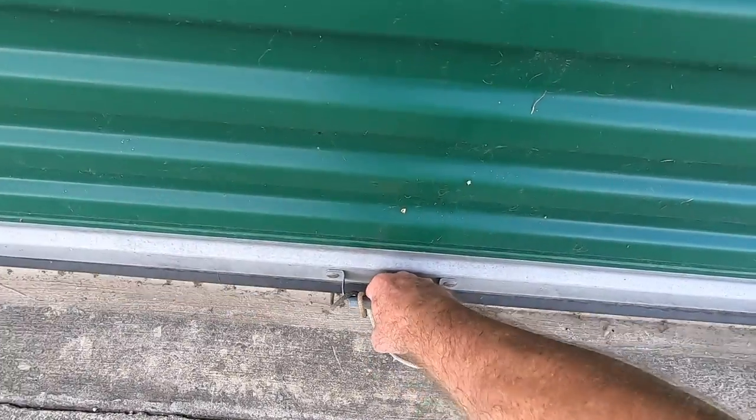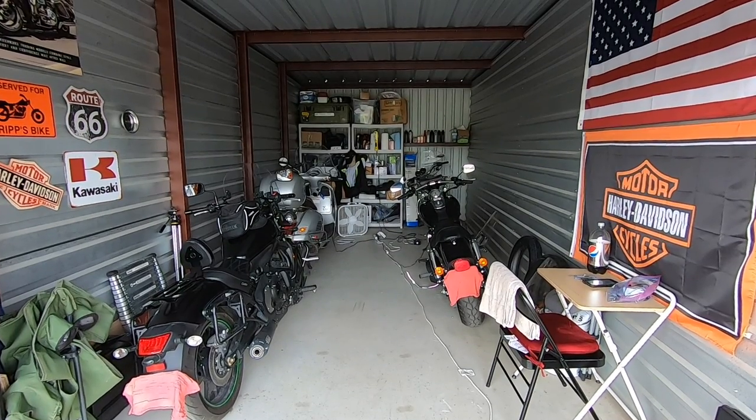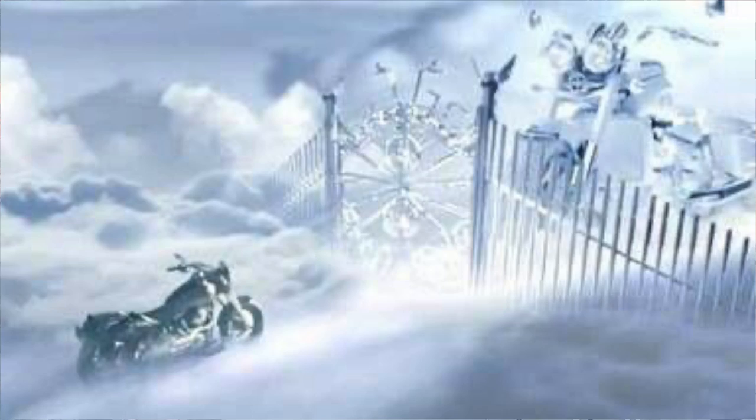Hey friends, Tripp here. Today I thought I'd give you a tour of my garage. Well, I don't really have a garage per se — I've got a storage unit. It's not the ideal situation, but it gets the job done. So let's jump right in and take a look. And behold, before your very eyes: 2,500 square feet of motorcycle heaven.